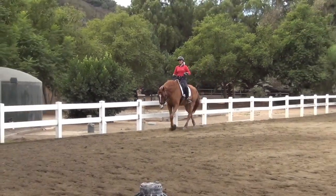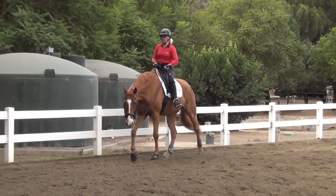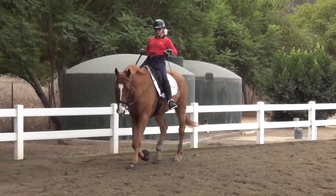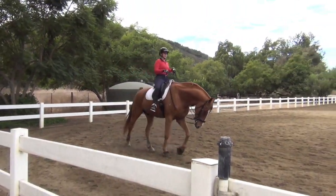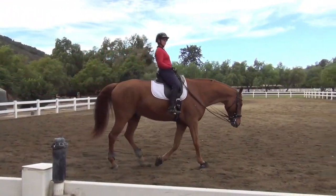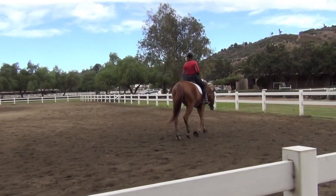Hello, this is Will Faber from Art2Ride, and today we're continuing our series on developing collection with Amber and Legolas. Today was a milestone day, a very important day for him, because it was the first training day that he was actually able to maintain a good degree of collection in all three gaits.